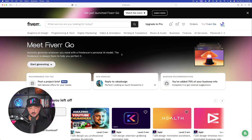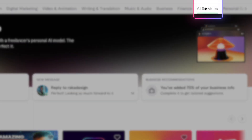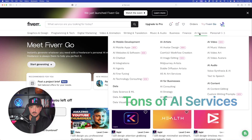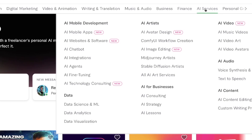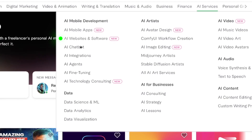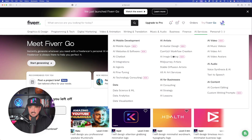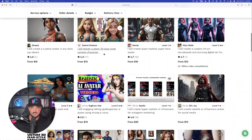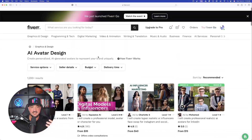Let's first quickly take a look at their AI services. All you have to do is hover over it. This is something many people may not be aware of. All of these AI services are available at your fingertips — from development of AI mobile apps, websites, AI chatbots, AI tech consulting, avatar design, and AI image editing. So many amazing things where you can utilize these freelancers to help you with your AI creations. You're going to be instantly directed to all of these freelancers that you could use to create anything specific.